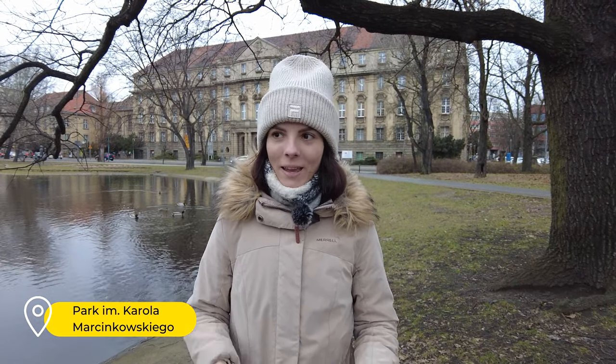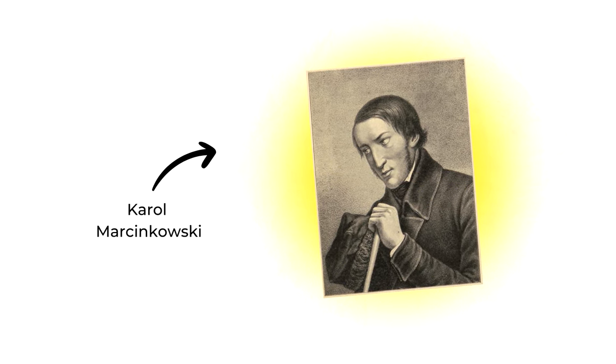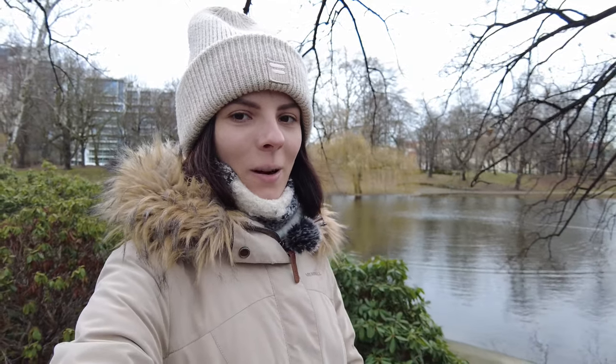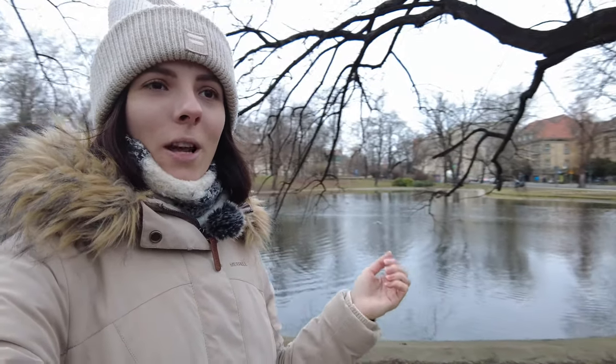Another beautiful place in Poznan is the Karol Martinkowski Park. The park was named in honor of a famous Polish doctor and public figure who made a great contribution to science and medicine in Poland. The park itself is small and divided by a road into two parts. On one side is just greenery and paths, on the other side is a pond and a view of a beautiful building. Even though it's noisy and you can hear cars, it's still cozy, well-maintained and pleasant to walk here.